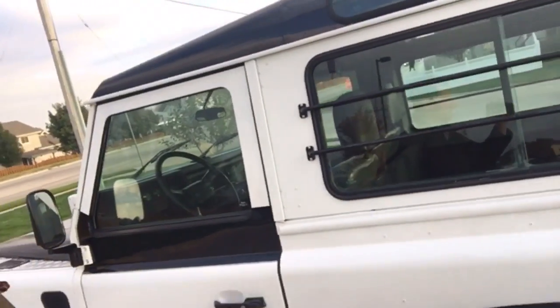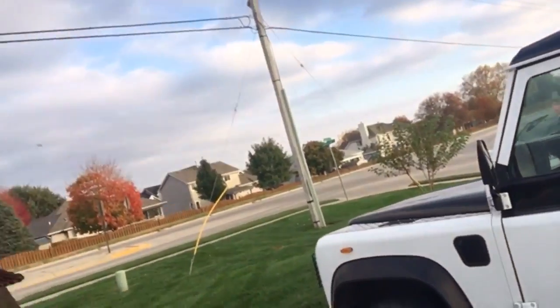I'm on my second part of the test drive with a different Defender here. Never driven one of these — they look pretty bitchin' but they drive like big tractors, which is kind of what they are. This one's a 1988 Land Rover Defender 90.